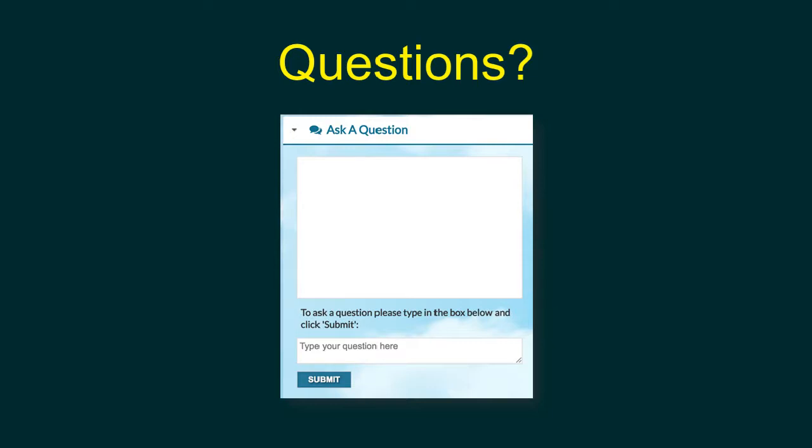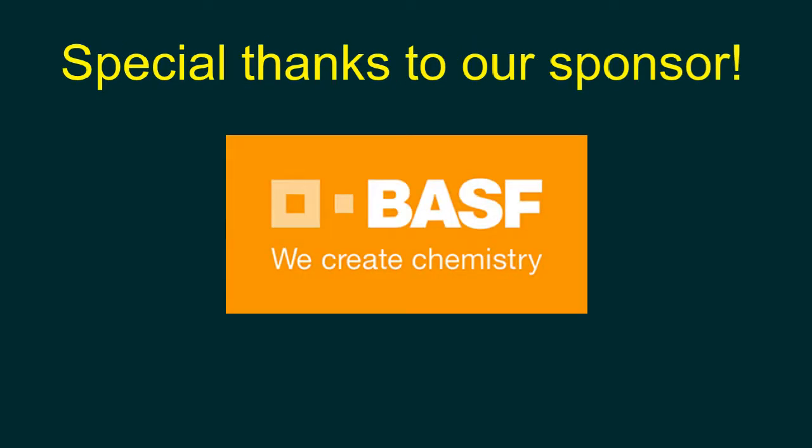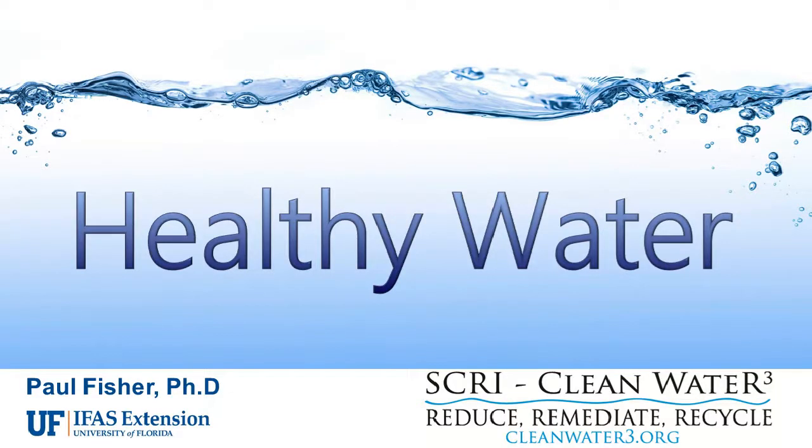If you have questions, there is an Ask a Question module off to the side of your screen. Type them in and I'll field them as we go along. We've already had one question about the archive — the webinar will be archived at growertalks.com/webinars, usually within about an hour or two. Thanks to our sponsor BASF for putting the free in free webinar. Paul, why don't you dive in and talk about healthy water?